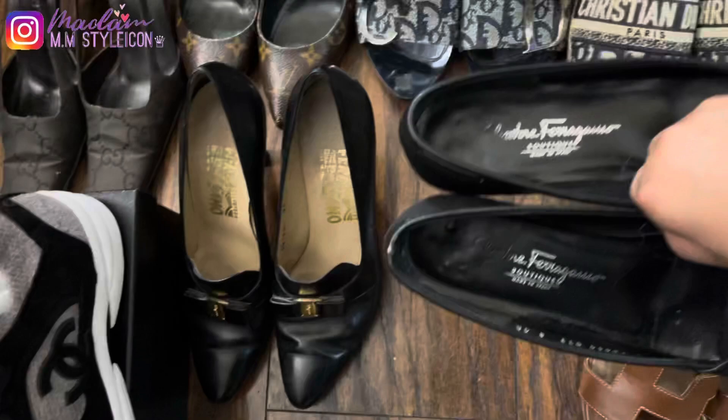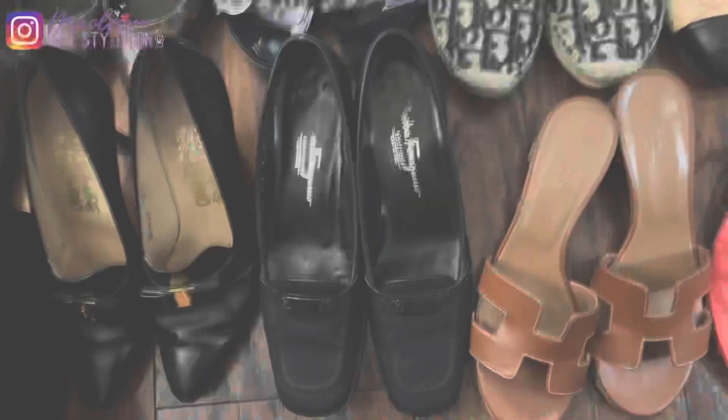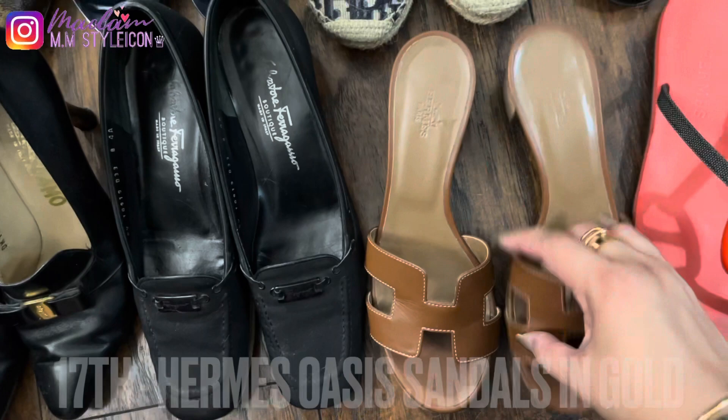My sixteenth pair is another Ferragamo shoe but in a loafer design, which I purchased here in the U.S.